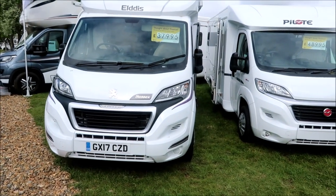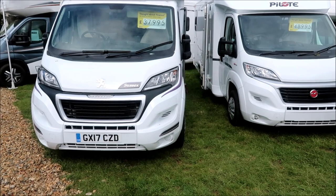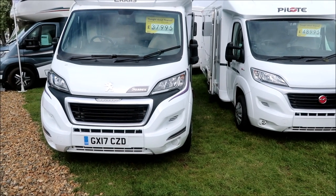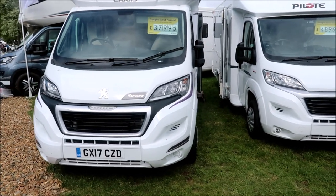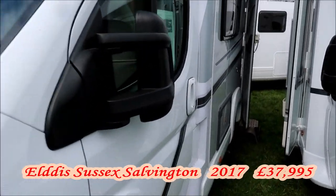I've been tasked with looking for a motorhome on a smaller budget today. I'm going to look at this two-year-old Elddis at £38,000 — still an awful lot of money, but let's go and see what it offers.